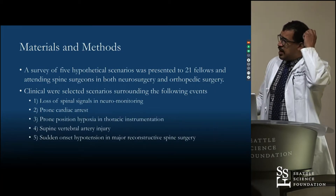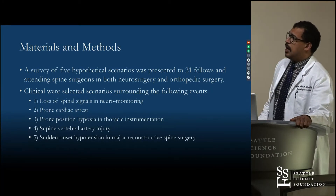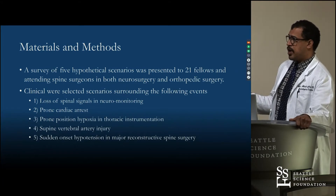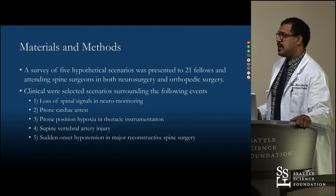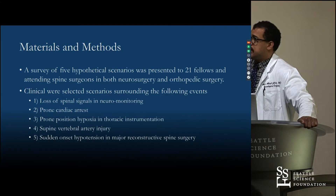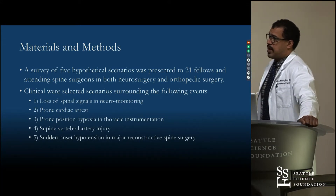A survey was given out to 21 total people. The main scenarios were: loss of spinal signals in neuromonitoring, a prone cardiac arrest, prone position hypoxia in thoracic instrumentation, supra and vertebral artery injury, and sudden onset hypotension in a major reconstructive spine surgery.